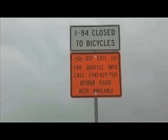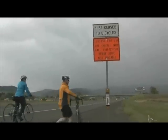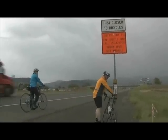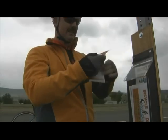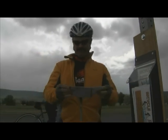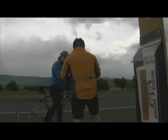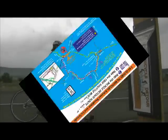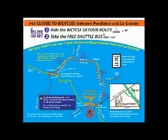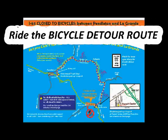Numerous signs posted along the freeway advise eastbound bike riders to leave the interstate at exit 216, near the Arrowhead truck stop six miles east of Pendleton. Westbound cyclists are directed to take exit 261 at La Grande. From there, they have two choices to get around the restricted construction area. Posters displayed at rest areas and brochures located in weatherproof holders on bicycle detour signs point the path to both options and provide additional information.